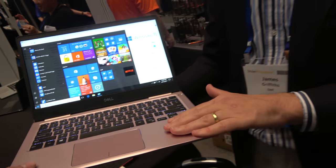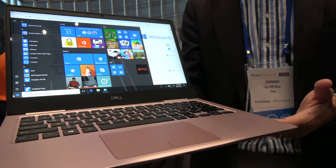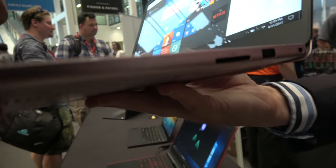We're looking at a brushed aluminum finish, so it's good quality material. It's also a nice thinner, lighter system, so it's very easy and portable. You'll see we have it in the pink champagne color; we also do versions with silver, so there's a choice on color options.